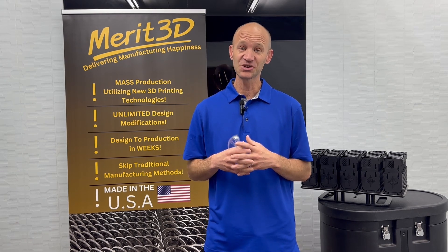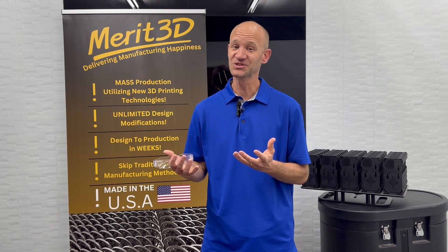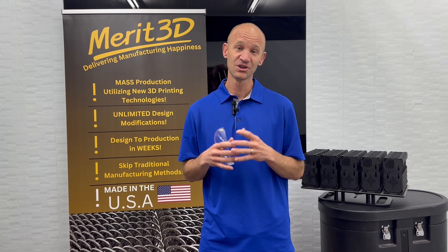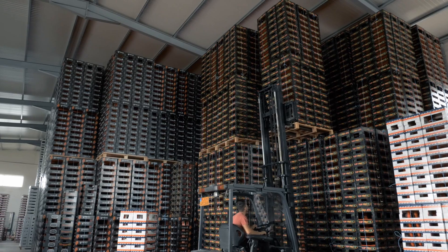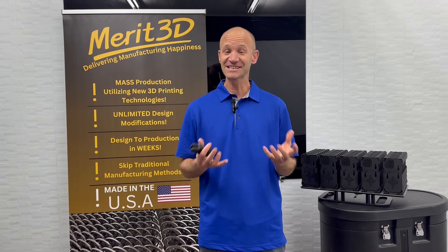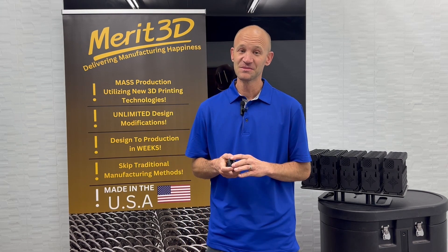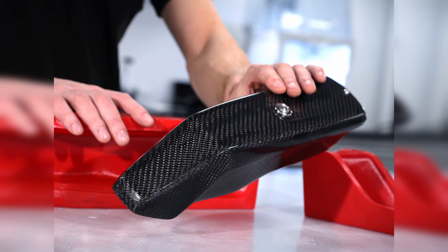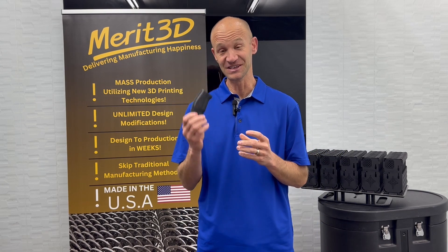Then if there are quality issues and you want to improve your design, you don't have months or sometimes years of inventory to work through. Not only are new resins being developed for toughness, but there are very cool new developments in composites, carbon fibers, and metal coatings for 3D prints that continue to improve the durability and strength of these materials.